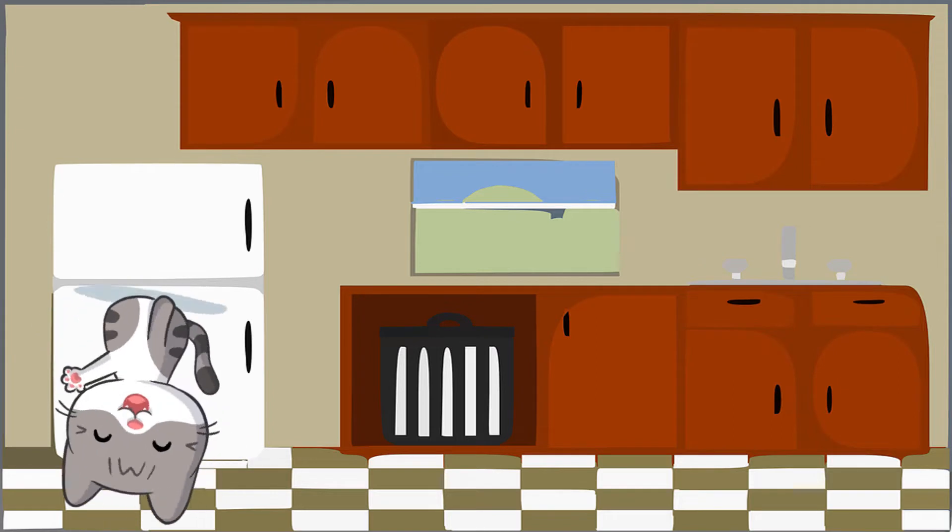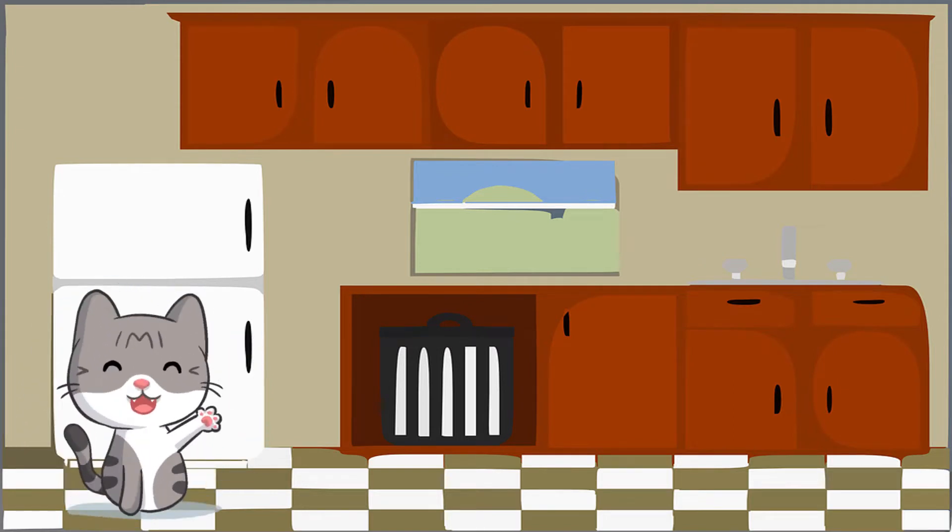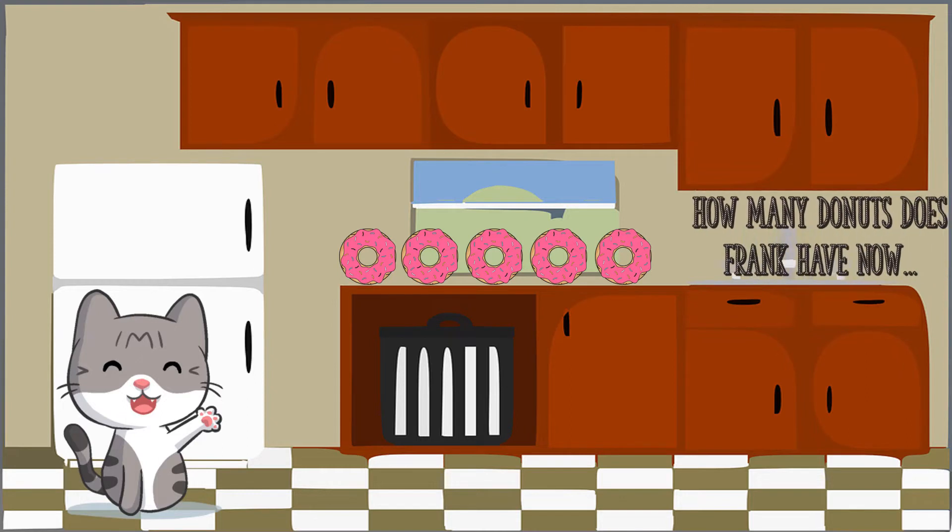This is Frank. Frank loves donuts — he couldn't wait to eat some. One day, Frank got three donuts. His friend gave him two more donuts. How many donuts does Frank have now?